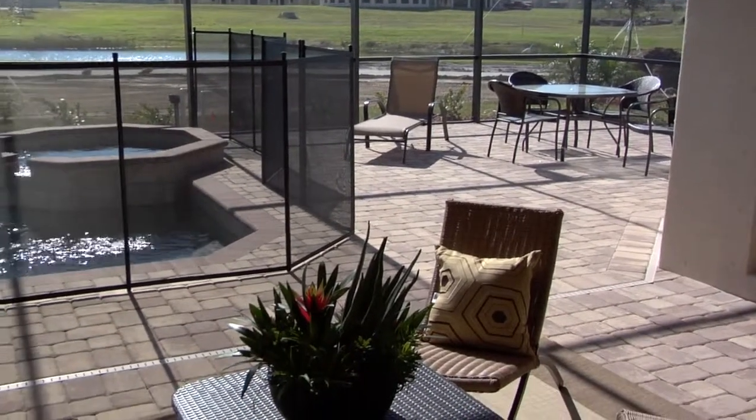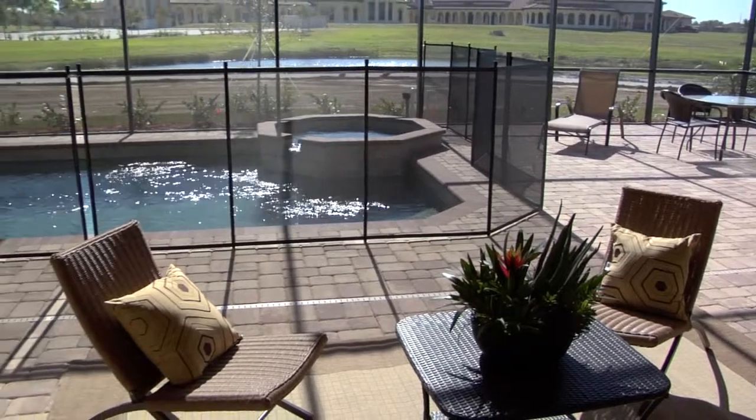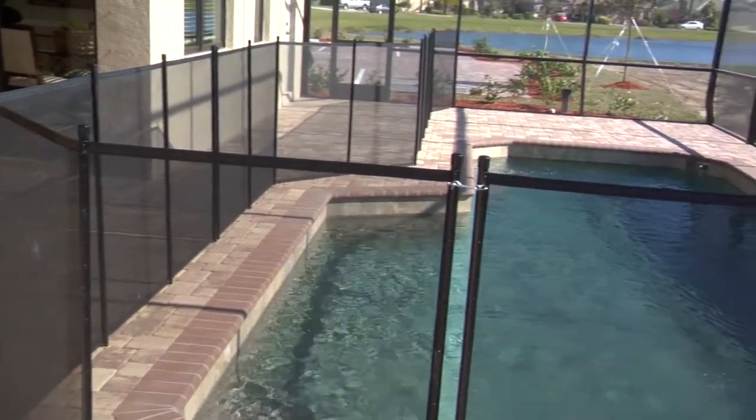We have a beautiful covered lanai area. Standard is where the beam and the decorative drain is. We have a pool spa with the pool heater and your extended deck as an option.